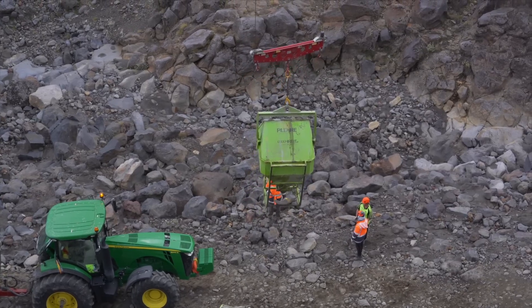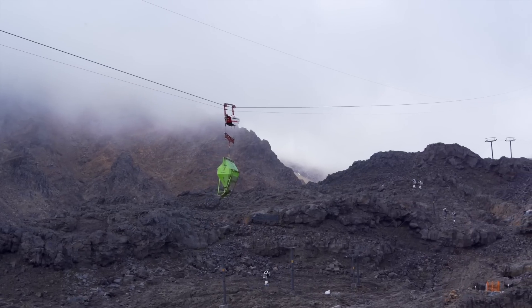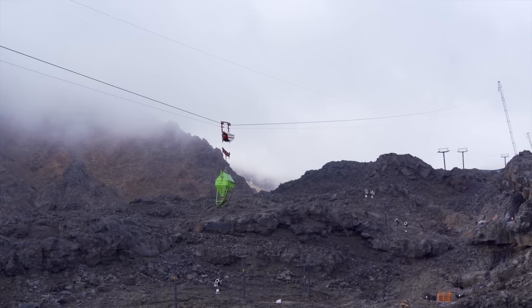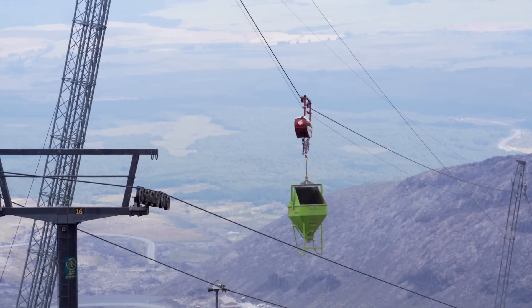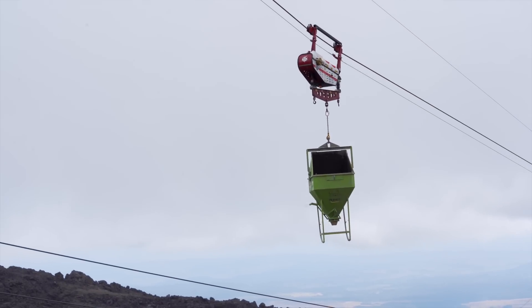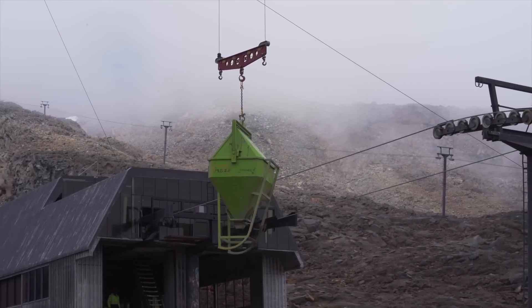This material ropeway was built over the Christmas period this year. It's got four towers — the biggest span on the towers is 500 metres, which is the one behind us here. It can carry equipment up the hill at up to four to five metres per second depending on the weight load. The total length of it is 1.1 kilometres and it can carry up to five tonnes of equipment.